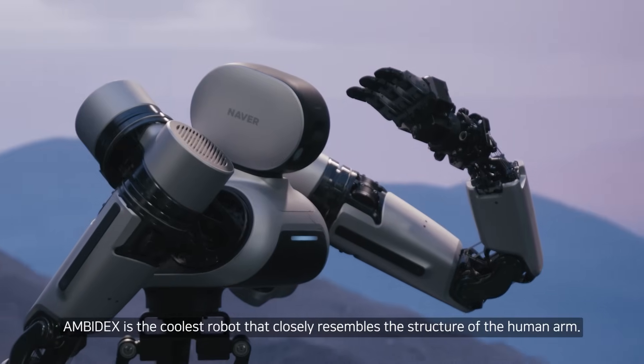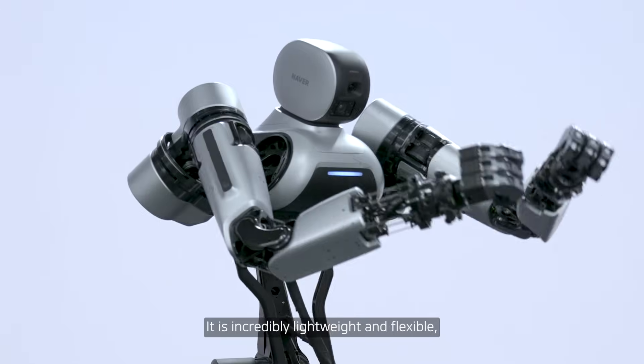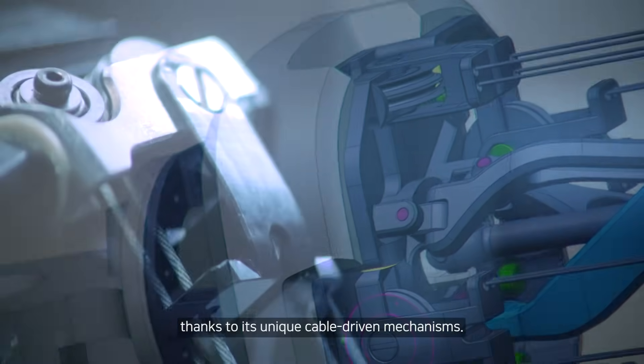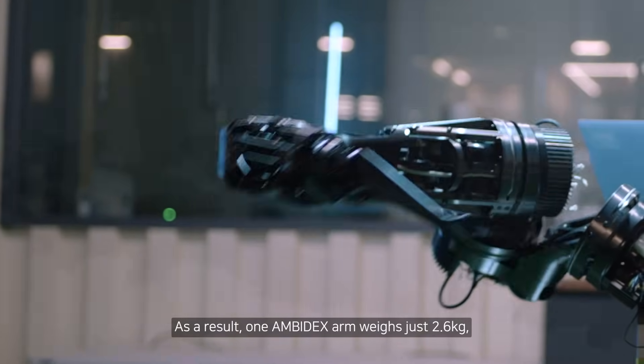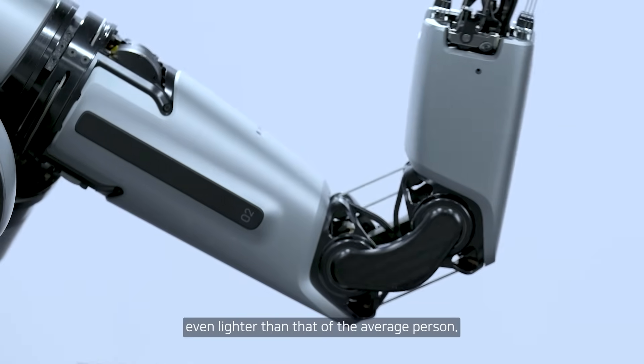Ambidex is the coolest robot that closely resembles the structure of the human arm. It is incredibly lightweight and flexible, thanks to its unique cable-driven mechanisms. As a result, one Ambidex arm weighs just 2.6 kilograms, even lighter than that of the average person.